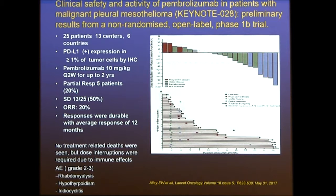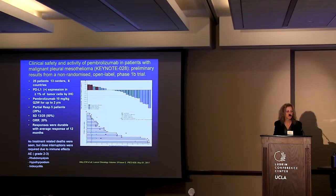Next is the pembrolizumab study — part of the Keynote-028 trial — a phase 1B trial of 25 patients from 13 centers. Patients were selected for PD-L1 expression, and pembrolizumab was given at 10 mg/kg Q2 weeks for up to two years. The waterfall plot showed a 20% response rate with durable responses — average response approximately 12 months. There were no treatment-related deaths and minimal adverse immune effects.